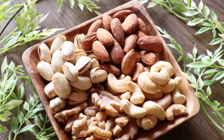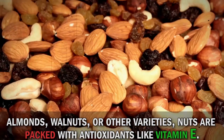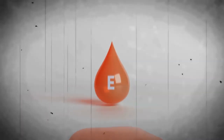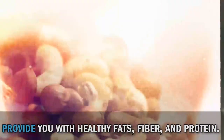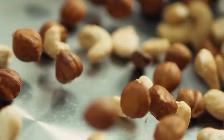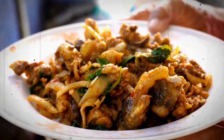Time to go nuts for our next antioxidant-rich food: nuts. Whether it's almonds, walnuts, or other varieties, nuts are packed with antioxidants like vitamin E. Vitamin E is a fat-soluble antioxidant that helps protect our cells from oxidative damage. Adding a handful of nuts to your daily routine can also provide you with healthy fats, fiber, and protein. They make a convenient and nutritious snack or a great addition to salads, oatmeal, or stir-fries.